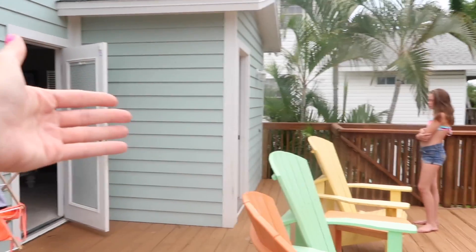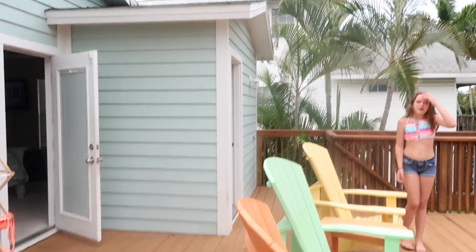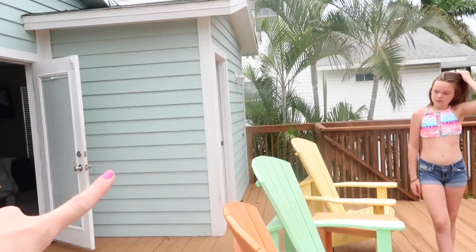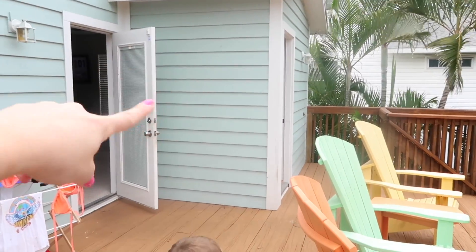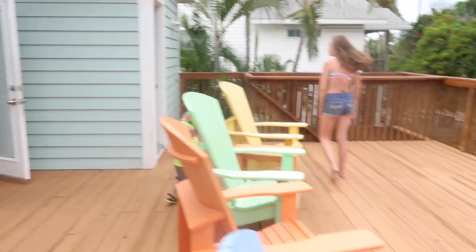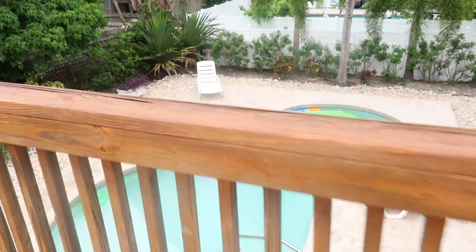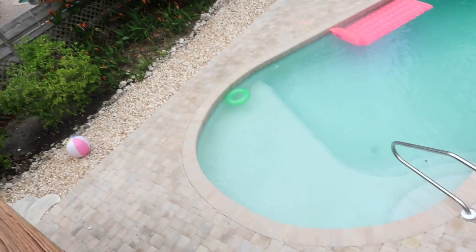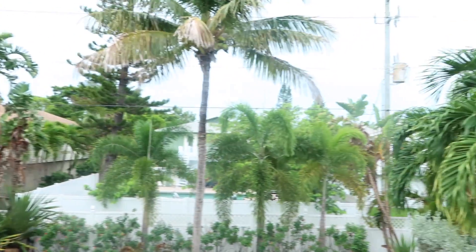This door leads inside to the master bedroom where me, Bernie, and the babies are sleeping. You come outside to the back deck and the bathroom is inside this little extension off the house — they probably built it when they built the deck. And then here's the pool — such a beautiful, beautiful view.